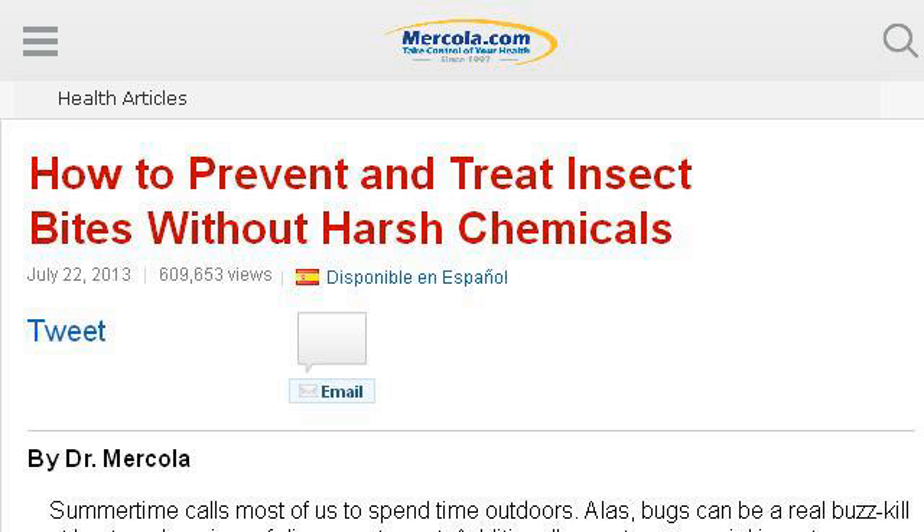Try also our second ranked site articles.marcola.com, especially the page How to Naturally Prevent and Treat Insect Bites. This is the link.